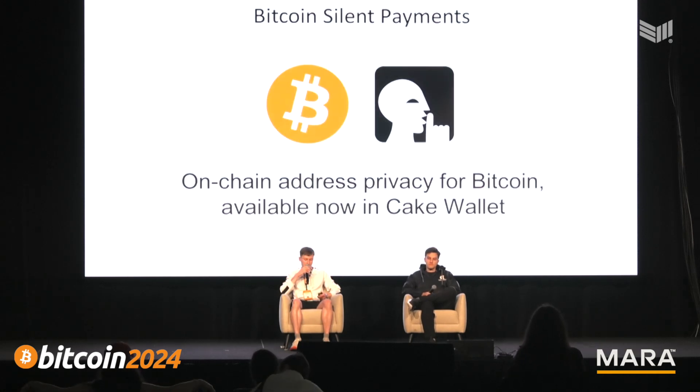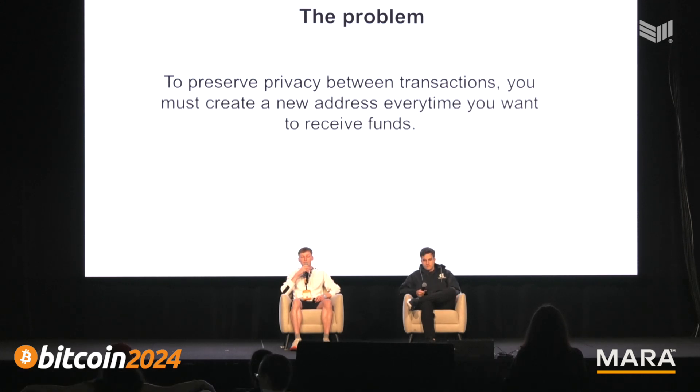The problem in Bitcoin is that usually when you want to preserve privacy between multiple payments you're going to receive, you usually want to create a whole new address. That's what a lot of people do when they're concerned about mixing funds in the same address pool — they'll make a new address in Bitcoin, because anytime you send a transaction out or receive lots of different transactions to the same address, those can all be mapped together.